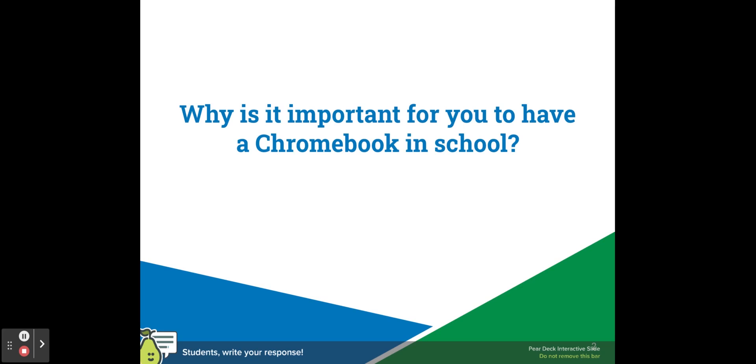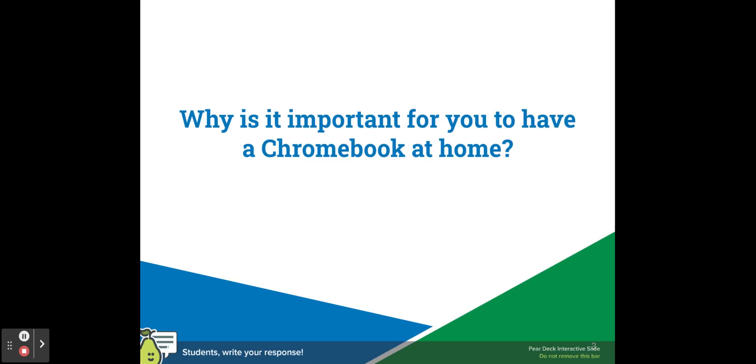Why do you think that it's important to have a Chromebook in school? And why do you think that it's important for you to have a Chromebook at home?